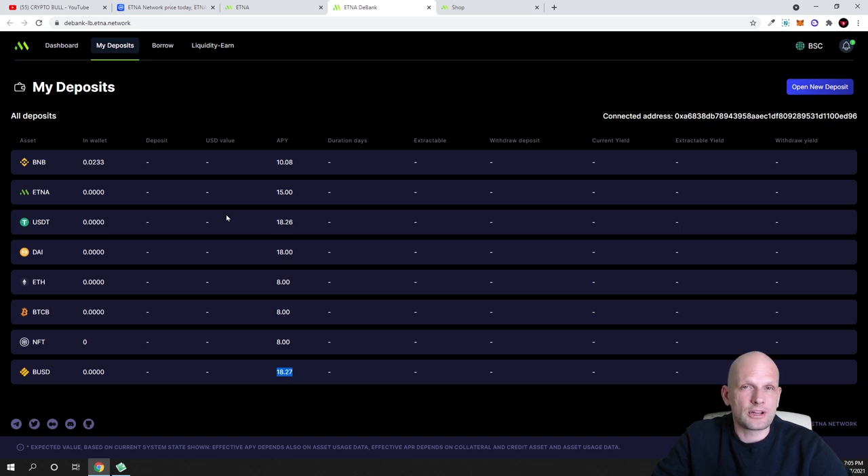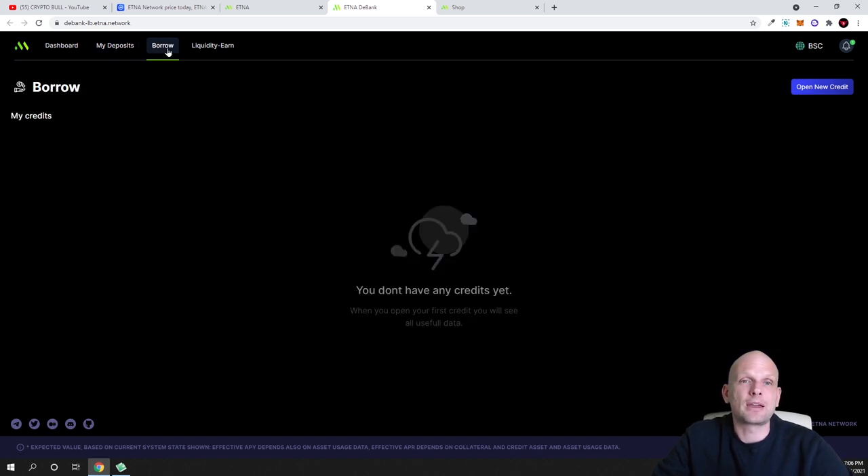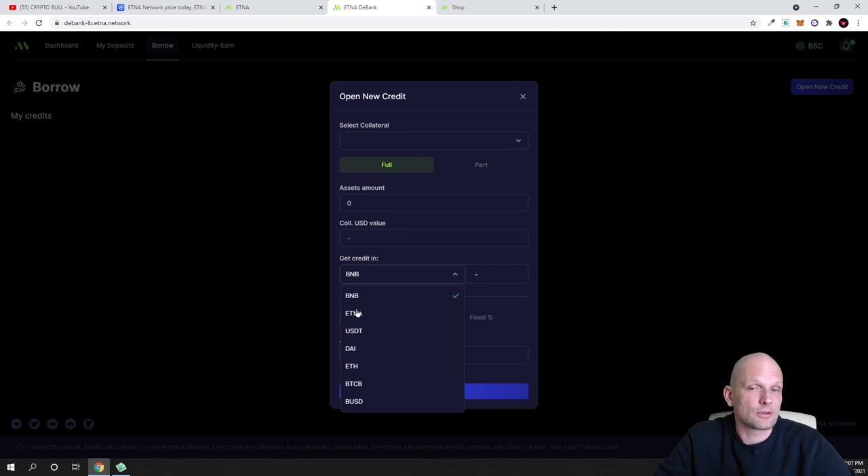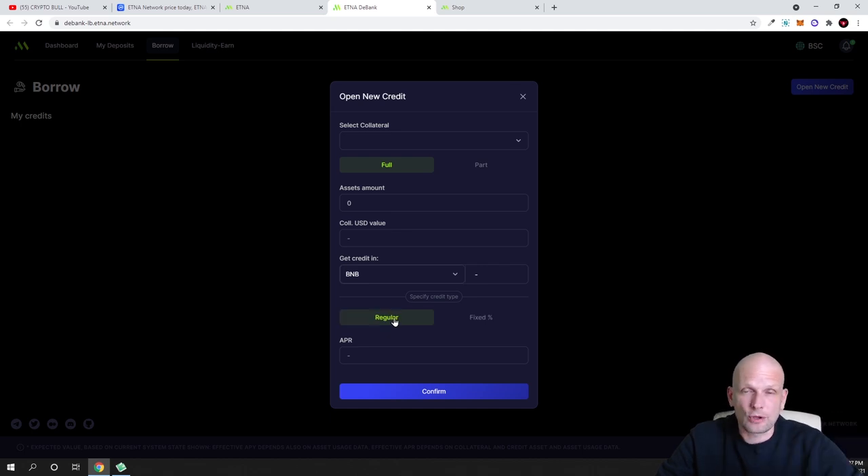You can also borrow on this platform. If you have cryptocurrency you'd like to use as collateral, go to the Borrow section and click 'Open New Credit' in the top right corner. In the first dropdown, select your collateral, and you'll see its USD value. Then choose what cryptocurrency you'd like to receive credit in — options include ETNA, BNB, USDT, DAI, Ethereum, BTCB, or BUSD. You can also select between a regular floating interest rate or a fixed interest rate, then click Confirm to complete the borrow.